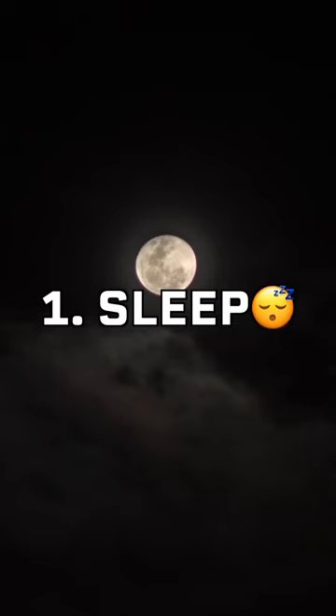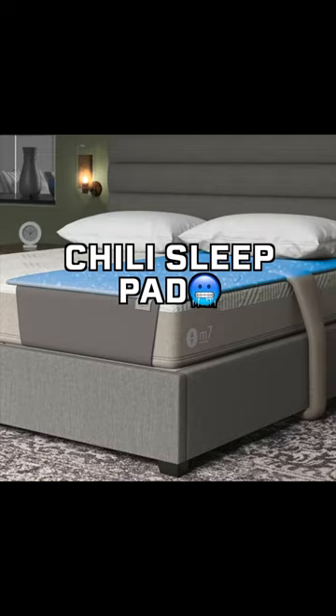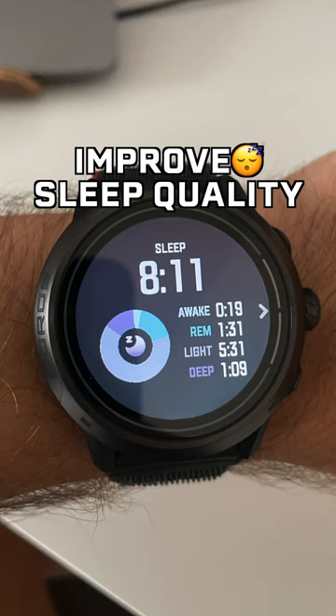Sleep should be your number one priority when it comes to recovery. One study even showed that getting less than seven hours of sleep per night increases your risk of injury by 170%. I use a chilly sleep pad and a lagoon pillow to help improve my sleep quality.